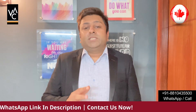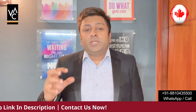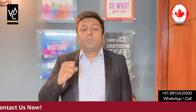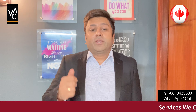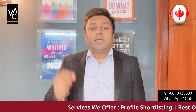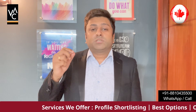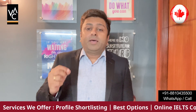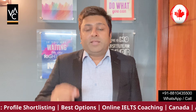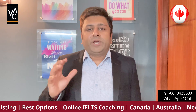Other things to consider are backlogs and program availability — we take care of all these during profile shortlisting. The process works like this: you approach us on the number given on screen or through the direct link in the description, and we connect you with an experienced counselor. They will do your profile shortlisting and let you know which colleges and courses you can apply to, and based on that you can get your offer letter and we can help you apply for your visa.